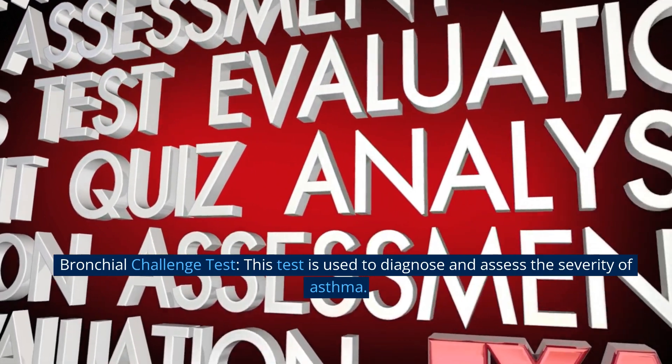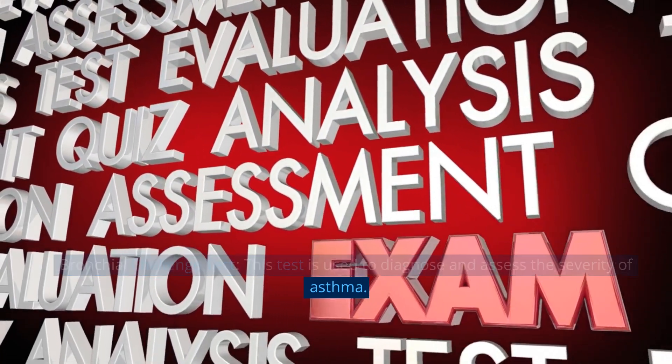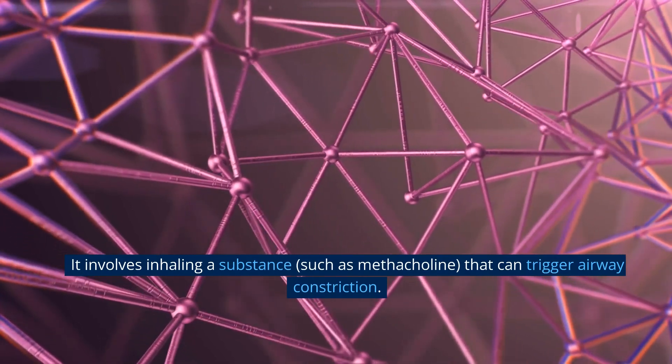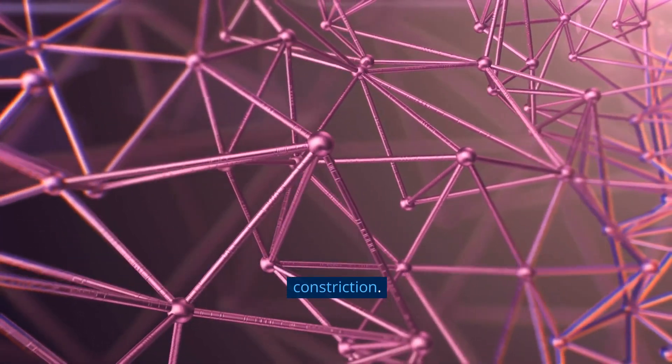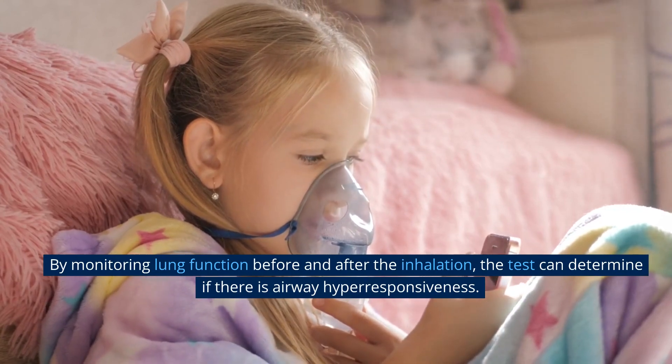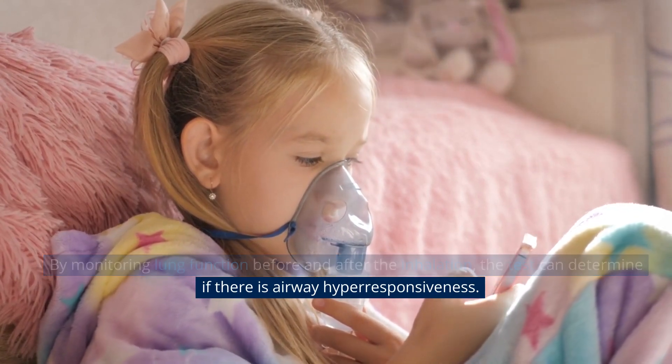Bronchial challenge test. This test is used to diagnose and assess the severity of asthma. It involves inhaling a substance, such as methacholine, that can trigger airway constriction. By monitoring lung function before and after the inhalation, the test can determine if there is airway hyper-responsiveness.